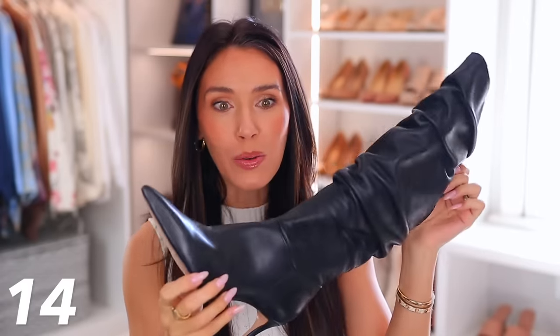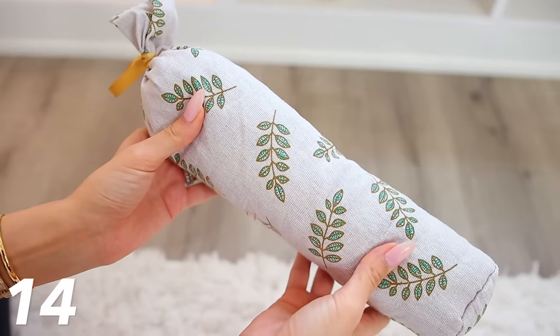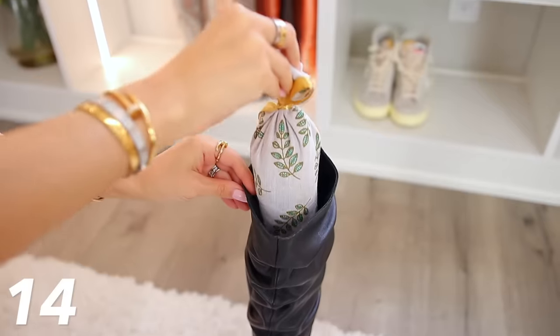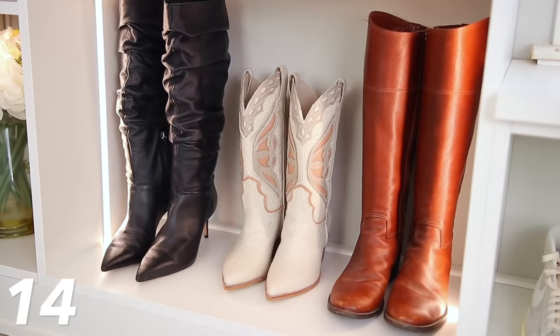This next closet item is great for anybody that wants to display their tall boots. A lot of tall boots just won't keep their shape and flop over, so you need some type of boot shaper. The ones I used to have felt so cheap and were so hard to get in and out of the boot. But I recently found these, which are a trillion times better because they're filled with cedar chips — they smell really nice, absorb odors, and freshen up the boot. They also just slide directly in, allowing the boot to keep its shape standing up tall.